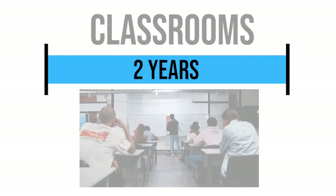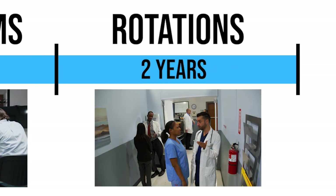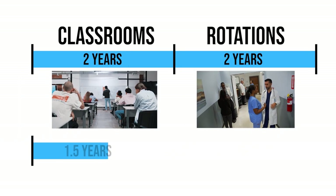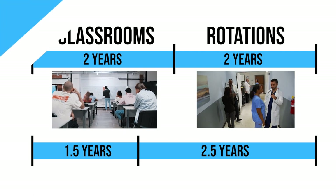The first two years of medical school are spent in the classroom actually learning the medicine, and the next two years are typically spent in rotations like surgery, OB-GYN, internal medicine, and pediatrics — learning and practicing. Now for me, my school did the first two years in one and a half years, leaving two and a half years for everything else. So let's break down each of these by exactly how many hours I studied.